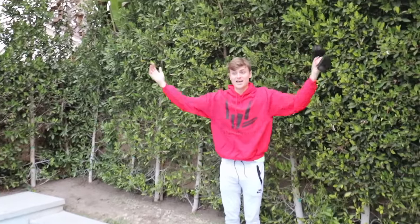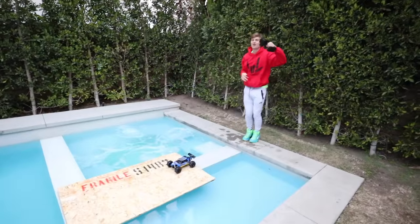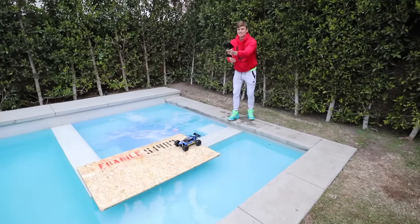I guess that means it's ready — that's either a yes or a no. Carter, are you ready? Oh yeah, I'm ready, Sharers. Let's do this. Let's drive a car on top of the pool! I have a feeling there's a very small chance the RC car is going to make it across. There's so many factors to go wrong, but let's just try this. Okay, here we go! Give me a countdown, Steve.